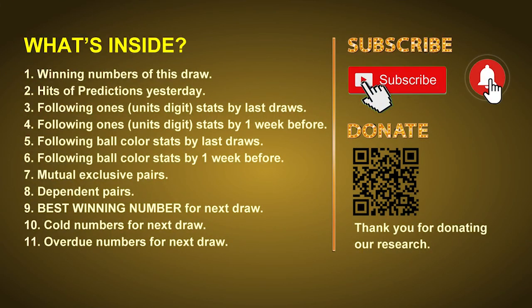Good afternoon, my friends. Welcome to UK 49's Tea Time Club, where we share statistics and probability of UK 49's Tea Time winning numbers and maybe give you some inspiration for numbers of the next draw. Please like, share, and subscribe to our channel if you like it, and don't hesitate to leave us comments. In this video, we will tell you the draw result today and review hits of predictions we made yesterday, then do some math to find the best ball color and best winning numbers for next draw, along with tips on mutual exclusive pairs, dependent pairs, cold numbers, and overdue numbers.